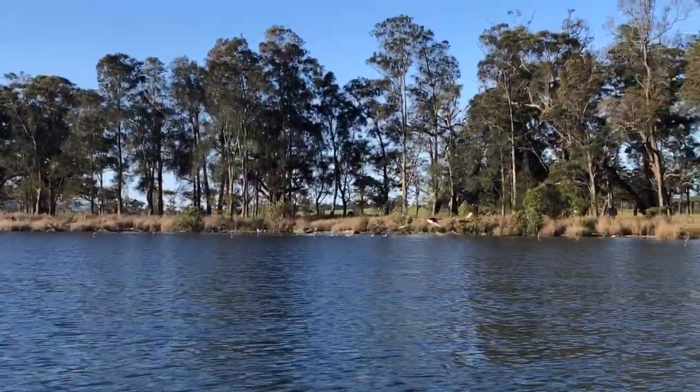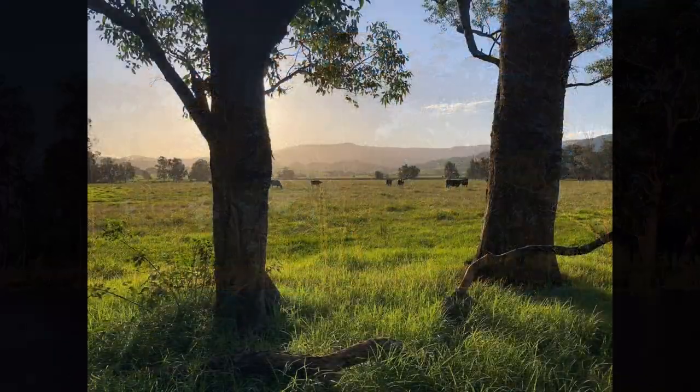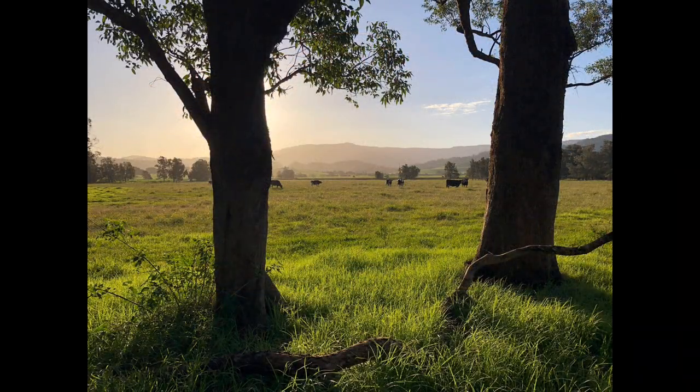Protecting and enhancing these vegetation communities attracts wildlife and pollinators, improves fish breeding and provides shade and shelter for stock.